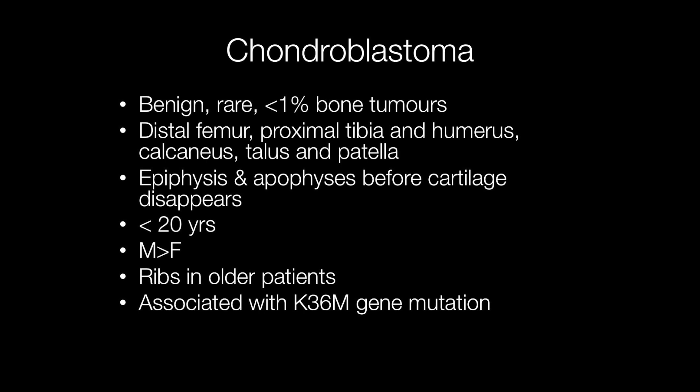Chondroblastomas are rare benign bone tumours, accounting for less than 1% of bone tumours. They arise most frequently in the distal femur, proximal tibia and humerus, and also the calcaneus.